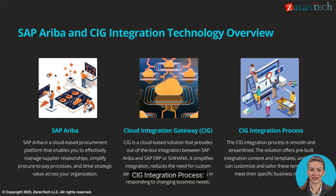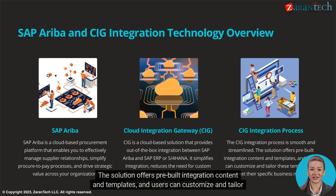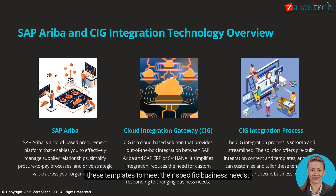The CIG integration process is smooth and streamlined. The solution offers pre-built integration content and templates, and users can customize and tailor these templates to meet their specific business needs.